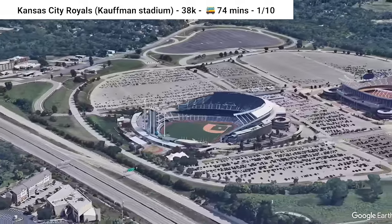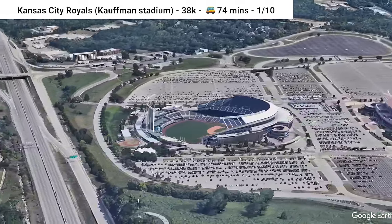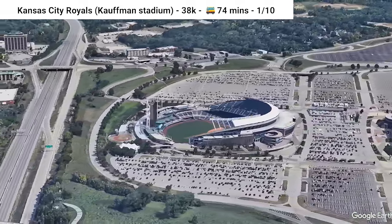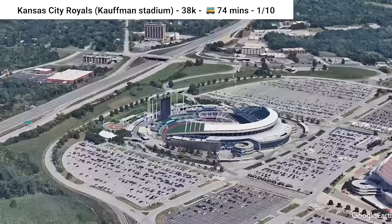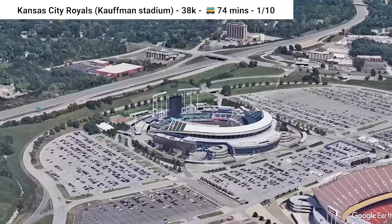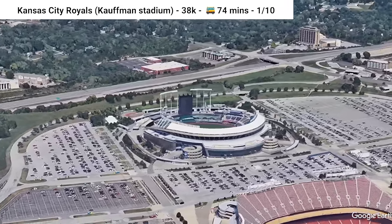Moving north, we're going to Kauffman Stadium, home of the Kansas City Royals. This is possibly the least transit-friendly stadium on the list — it does have a local bus route every 30 minutes, but that route is more than an hour from downtown, and the stop is about a 15-minute walk from the stadium.